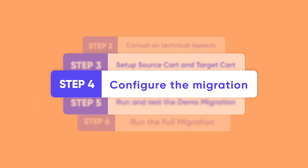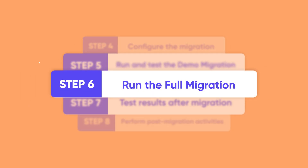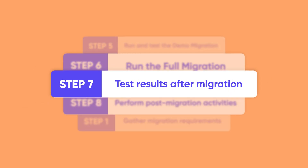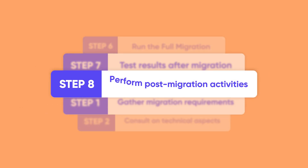Step four: start the migration configuration process and customize your data to meet your demand. Step five: run and test the demo migration to catch a glimpse of how things work. Step six: run the full migration and transfer your data to the new platform. Step seven: test results after migration to make sure that everything works well. Step eight: post-migration activities are performed to set your store up for business.